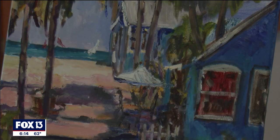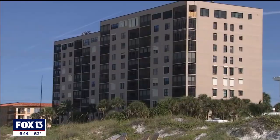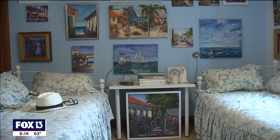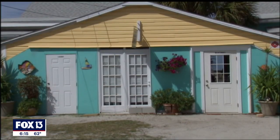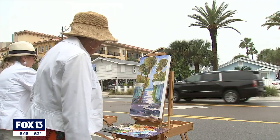They started 20 years ago, when it looked like the charming cottages would be replaced by condos. They had no idea their paintings could really stop the progress of the condos. The cottage artists thought their paintings would help people remember the lost cottages. But 20 years and hundreds of paintings later, many of the cottages are still here, and the cottage artists are still painting them.